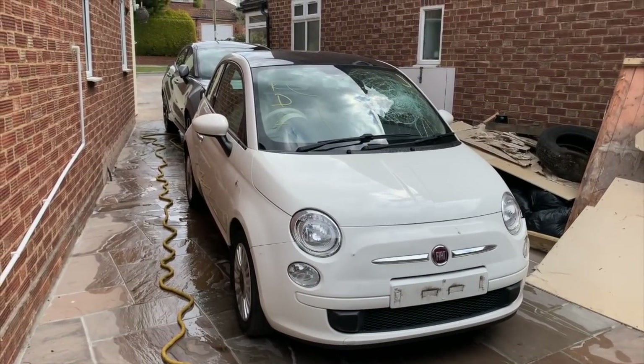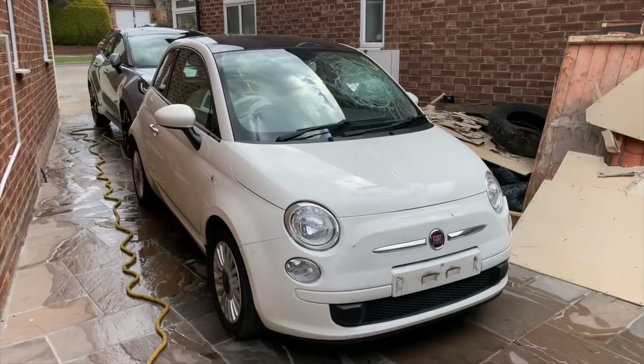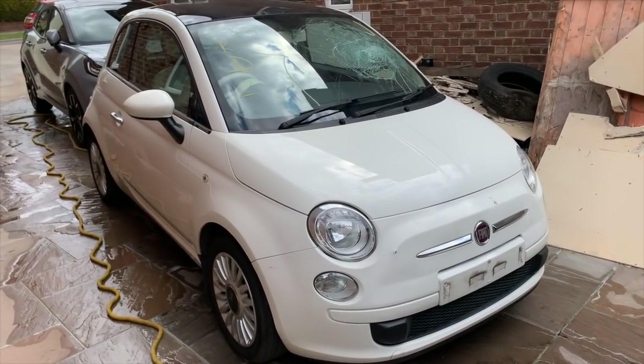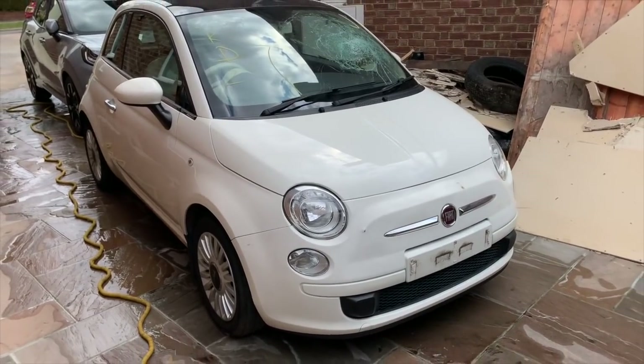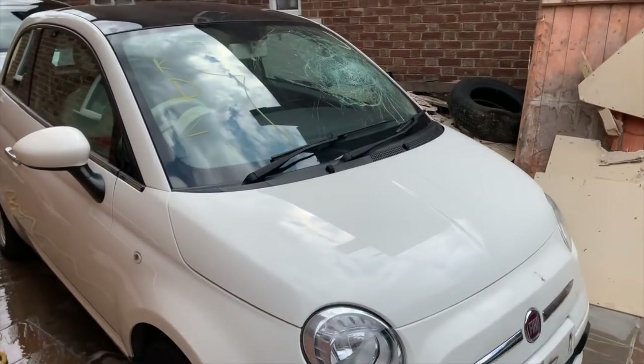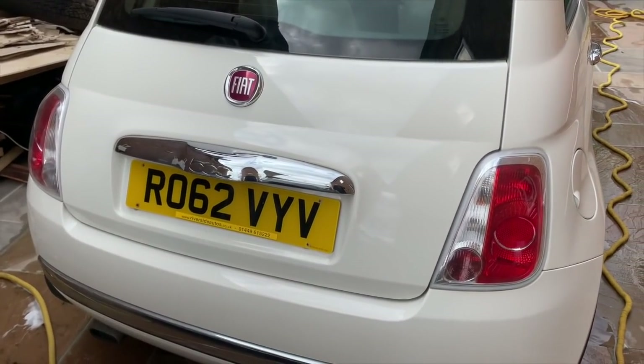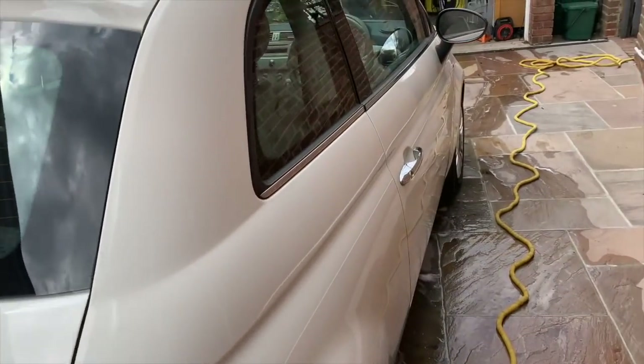Good morning and welcome back to the channel, welcome back to Love 500. Welcome back to another video on — let me double check the number plate — Project Rob and Viv.